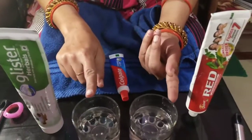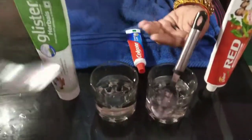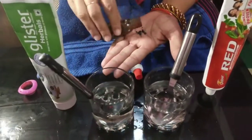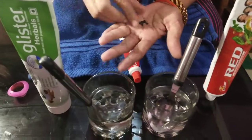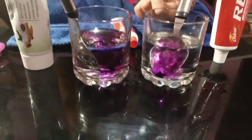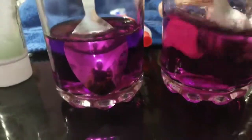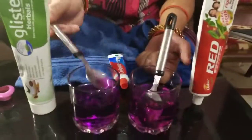We use this paste in two glasses, so we will remove the paste. We will use the paste and put it in two glasses. We will take a few water with the paste. You will get a few water with the paste.